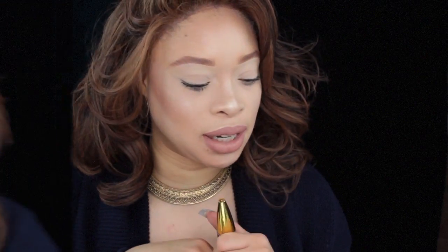I got mine for about $6.50 — it's not that expensive, and I think it's worth it so far. I'm going to hit the streets and return later this evening to give the final update on the first impression review of the Colossal Big Shot Volume Express Mascara by Maybelline.